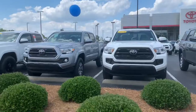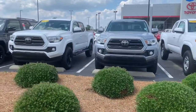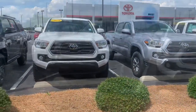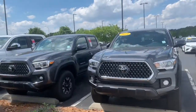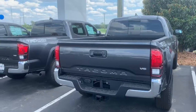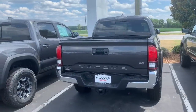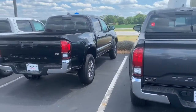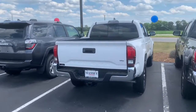Jessica here with Massey Toyota, here to show you our 2019 Toyota Tacomas that we have on our lot. You realize that you are interested in a 2019 Toyota Tacoma with an access cab and six-foot bed, but I just want to go ahead and give you a look at what we do currently have here.